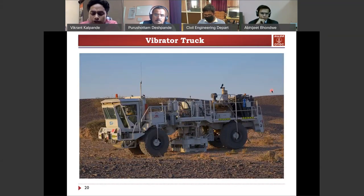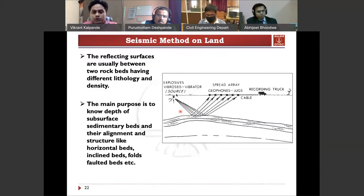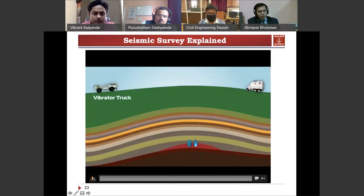Nowadays, because of environmental issues, we cannot use explosives as a source on land. Instead, we use a vibrator truck, which creates loud vibrations that go inside the earth, reflect back, and are received by the receivers. On land, we use geophones as receivers. In the offshore, we use hydrophones — the principle is the same. These vibrations are recorded and then processed. Let us see a video of how it is done — here is a field example with geophones placed along the surface.